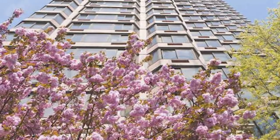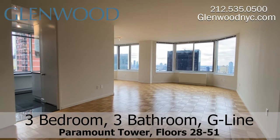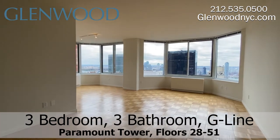Welcome to Paramount Tower, a Glenwood property. This is a 3-bedroom, 3-bathroom home on the G Line, located in Midtown East in Manhattan.